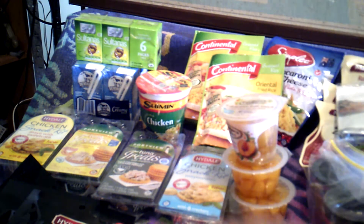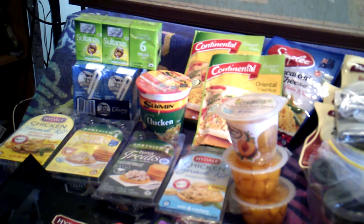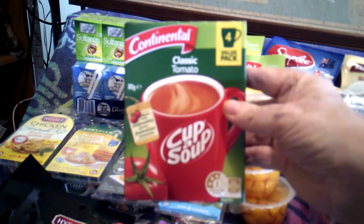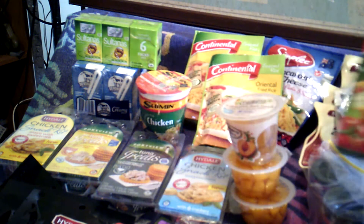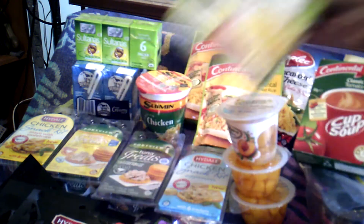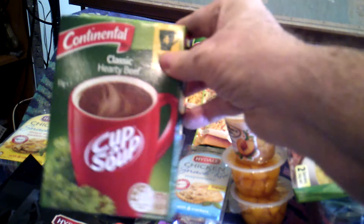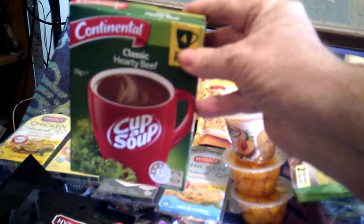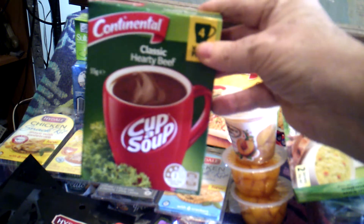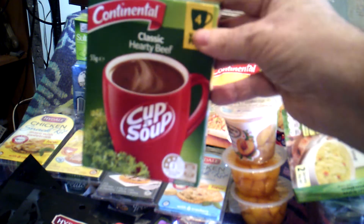There was also soup — cup of soups. You can pick these up on special for about a dollar, a dollar fifty. I like the classic tomato and the chicken noodle. One of my favourites is the classic hearty beef, which I use to thicken meals up. When I've got a meal and I want some thickening, instead of using flour I just put a bit of this in and that thickens it up.